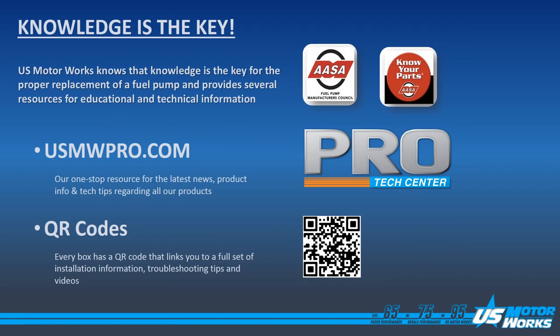Through our years of experience with fuel pumps, we found that knowledge is the key. Because of this, US MotorWorks has created USMWPro.com, which is a one-stop resource for all tech information regarding our products. Every one of our fuel pump boxes has a QR code on the label which can be scanned, bringing you to a US MotorWorks website with additional information regarding that part number and videos for installation of fuel pumps.